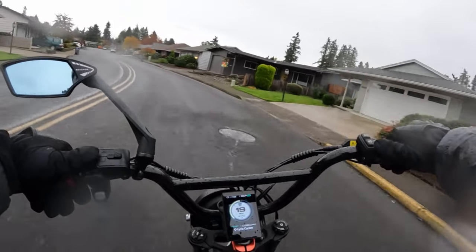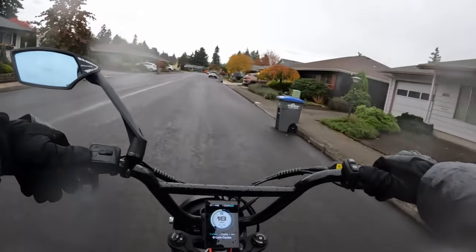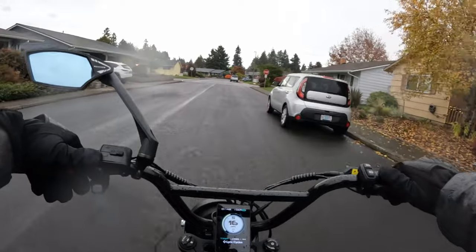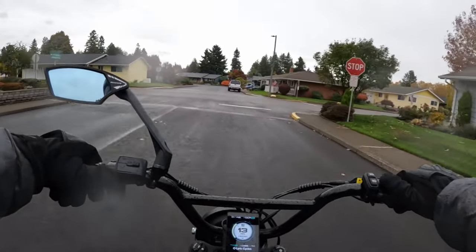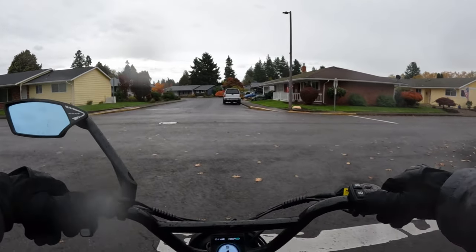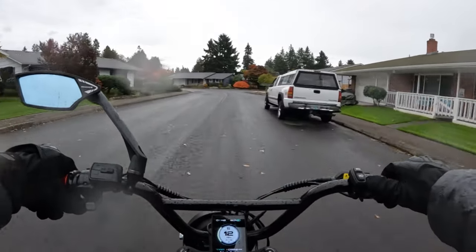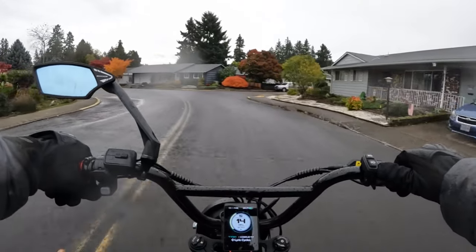I'll leave a link in the description if you want to go check out the bike for yourself. I would probably pick the step-through personally — I've never had one and I think it'd be easier to get on. Some people say it's not sporty looking, but for me that doesn't really bother me. Anyway, that's the Magic Cycle cruiser — check it out.